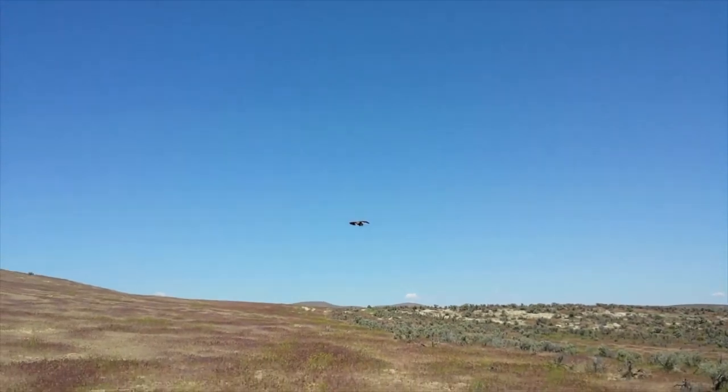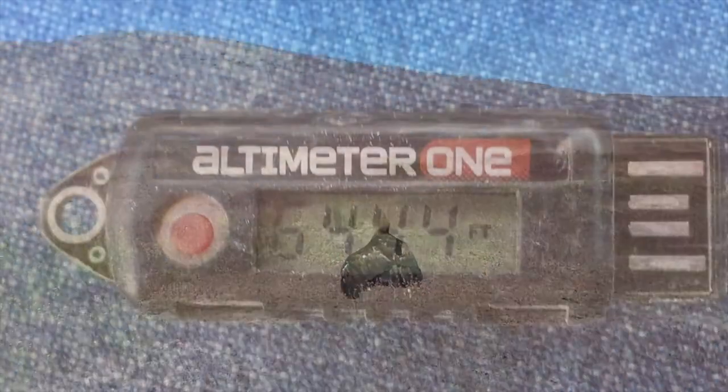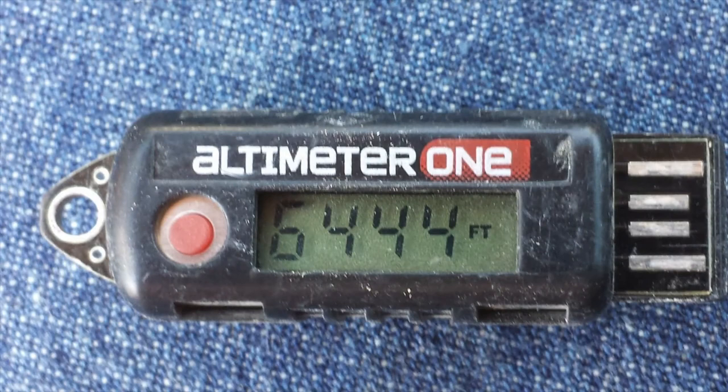Golden eagles are supreme aerial predators. If you look right in the middle of the screen, there's a pinpoint coming at you — that's a female golden eagle coming into the lure at incredible speed. Then she does a barrel roll, drops her landing gear, and pounces on the lure. They're an amazing predator. It takes a lot of condition and confidence to do what they need to do.